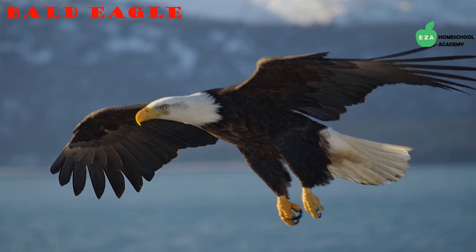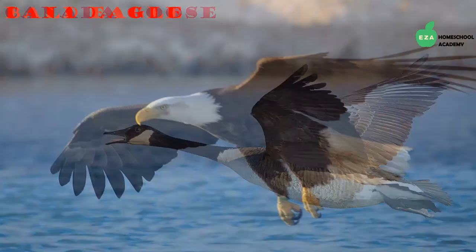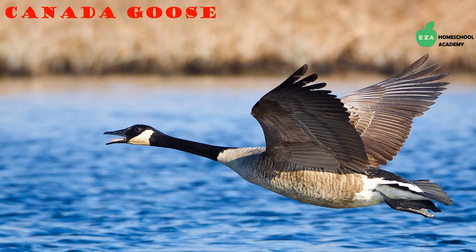Another amazing bird adapted to life in the Arctic is the bald eagle. Eagles are high flyers, and their phenomenal eyesight allows them to see prey from very far away. They mostly eat fish but will also eat small mammals and birds.